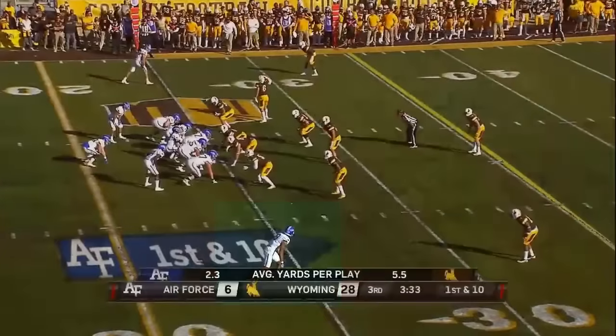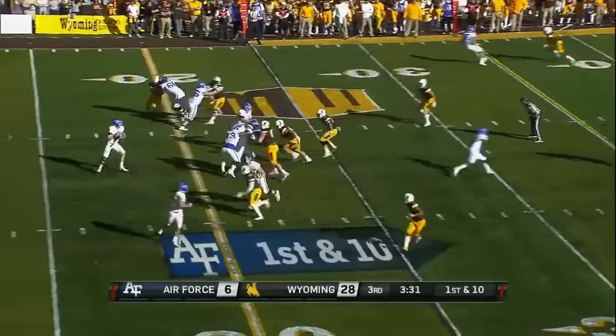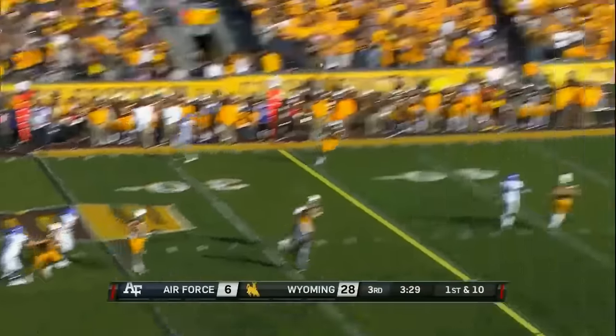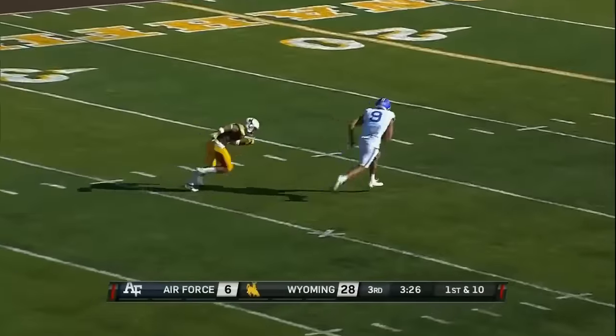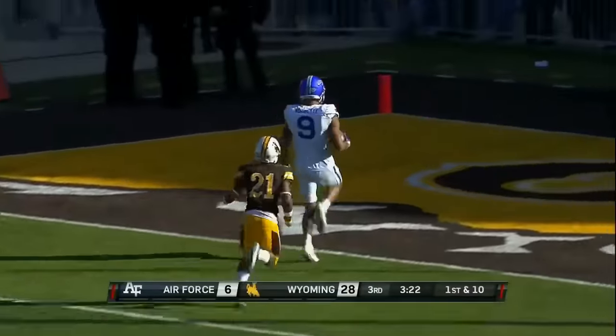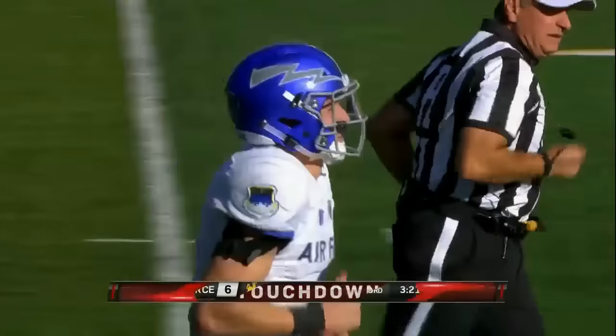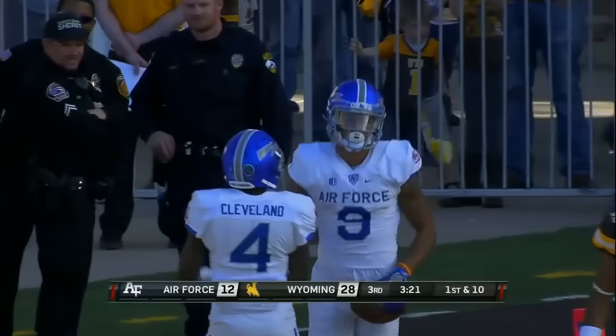They ran that play exactly against Colorado State with success, converting a couple of third downs. They got Robinette out there and he's going to take this to the end zone. First time they get him the football — 75-yard touchdown, Air Force. 75 yards and a touchdown. That's quite a response.